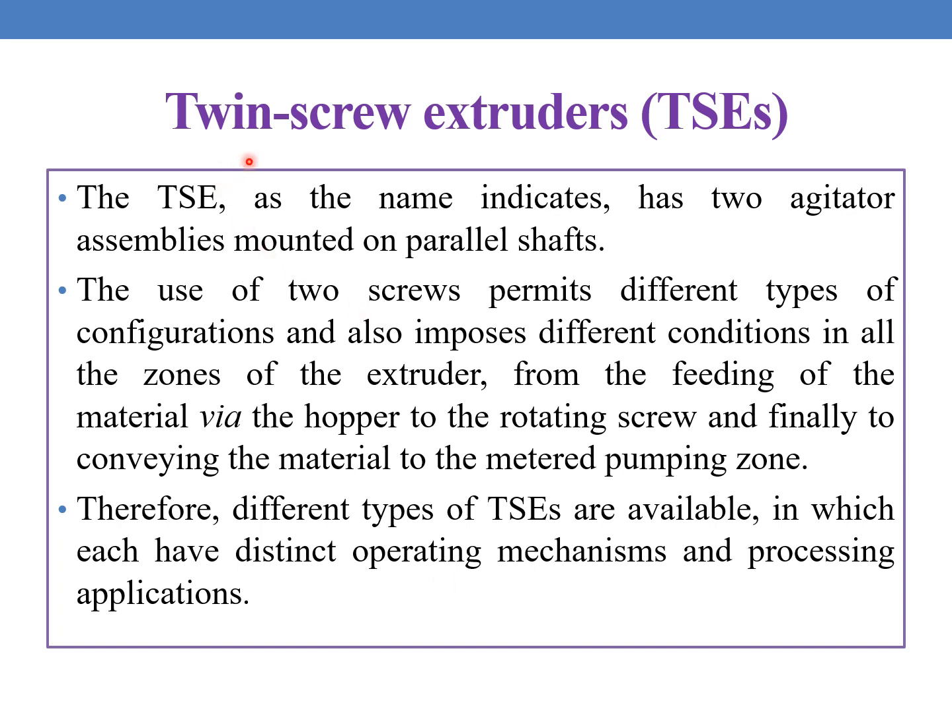Coming to twin screw extruders, TSEs. The TSE has two agitator assemblies mounted on parallel shafts. The use of two screws permits different types of configurations and also imposes different conditions in all the zones of the extruder — from the feeding of the material via the hopper to the rotating screw and finally to conveying the material to the metered pumping zone. Therefore, different types of twin screw extruders are available, each with a distinct operating mechanism and processing applications.